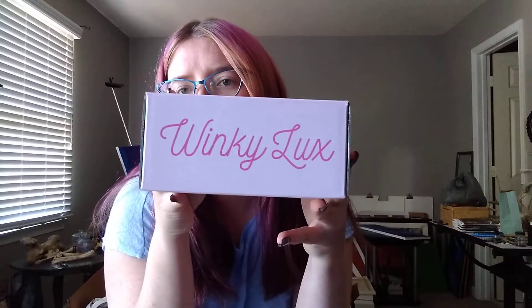Hey guys, welcome back. It's Jessica. Today I'm going to be doing an unboxing and first impressions from a brand that I've actually never ordered from before. This is Winky Lux.